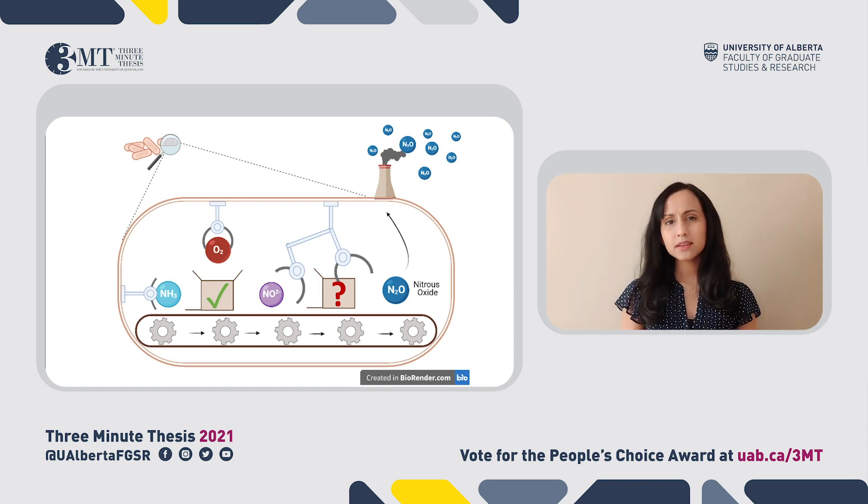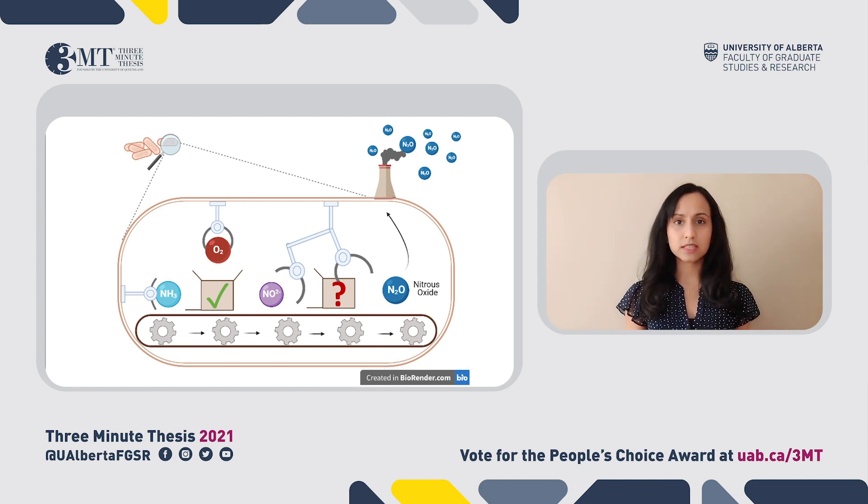The inside of these cells operates kind of like a factory. Certain chemicals come into the cell as inputs, and specialized proteins in the cell act like automated molecular machines that convert these inputs into outputs which the cell then releases. For ammonia oxidizing bacteria, the inputs are ammonia and oxygen, and proteins in the cell convert these into nitrite. But sometimes this nitrite gets further converted into nitrous oxide.